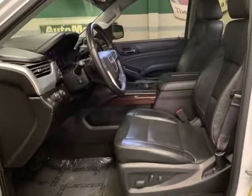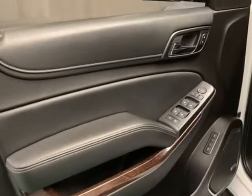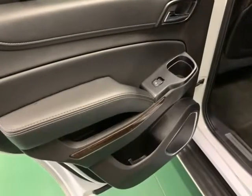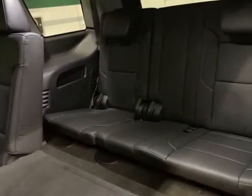Summit White exterior, Jet Black Leather interior, Clean Carfax. Bluetooth, iPod, USB Adapter, MP3, Push Start Engine, Remote Start, 4x4, power brakes, 3rd Row Seats, Split Bench, auxiliary power outlets.